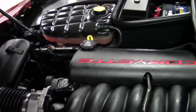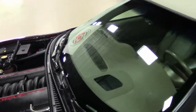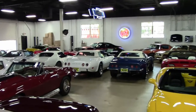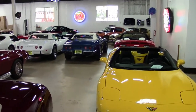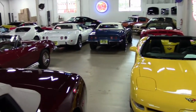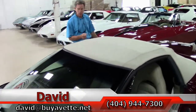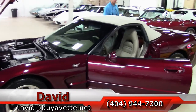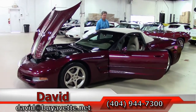We're not just a Corvette store anymore. We take trade-ins, and as you can see we've got a few other vehicles in our indoor showroom. We have two indoor showrooms here in Atlanta, Georgia. You'll see a Trans Am, SS Camaro, Chevelle SS — just a few examples. If you have any questions about these or you'd like me to locate a specific Corvette for you, always ask for David. You can email me at david@buyavet.net.